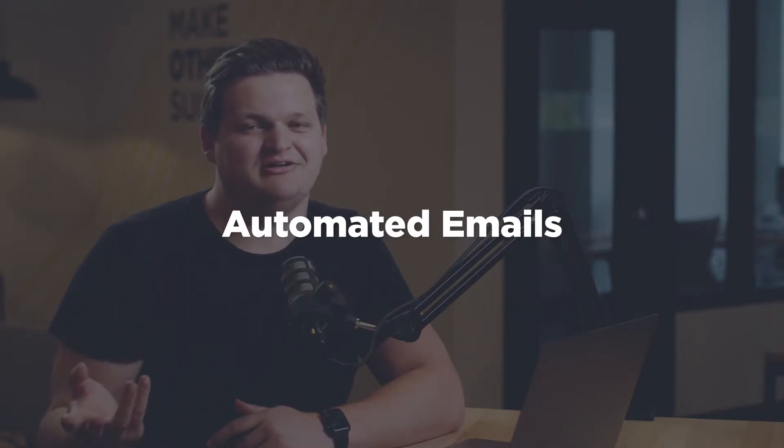A couple of ideas are automated emails. It's really great when someone applies to you and sends you an email with their resume, that they get some kind of feedback saying, 'Hey, we got it, we'll be in touch, and thanks for submitting.' It gives them a positive experience and doesn't make it seem like they're just throwing it into a black hole somewhere.